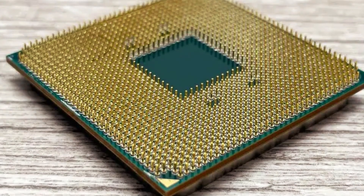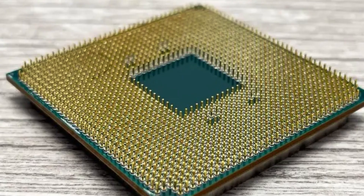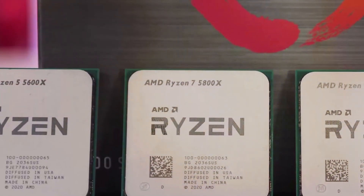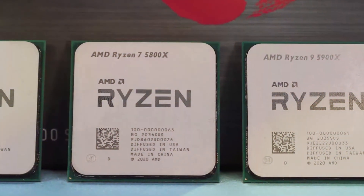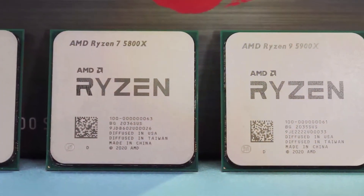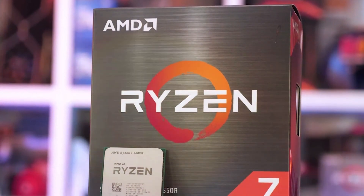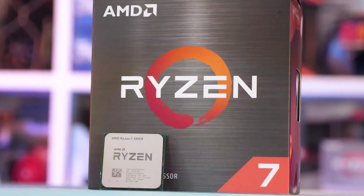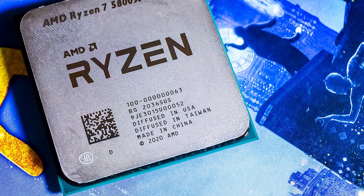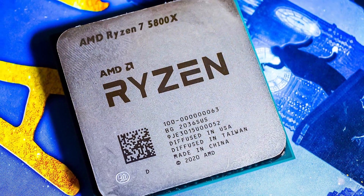Featuring a sleek and modern design, the Ryzen 7 5800X is compatible with the latest AM4 motherboards, ensuring easy integration into your existing setup. With its efficient thermal design, this processor stays cool under pressure, allowing for sustained high performance without overheating. Designed for durability, the Ryzen 7 5800X is built to last, ensuring reliable performance over the long term. And with its competitive price point, it offers exceptional value for money compared to other high-end processors on the market.